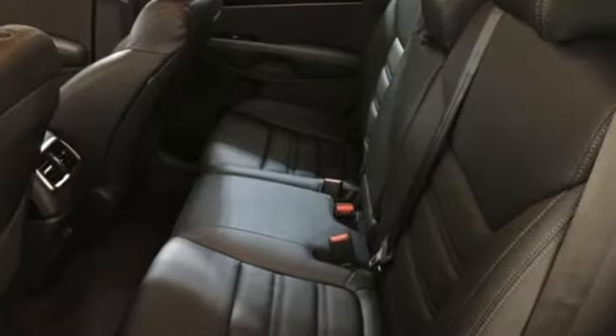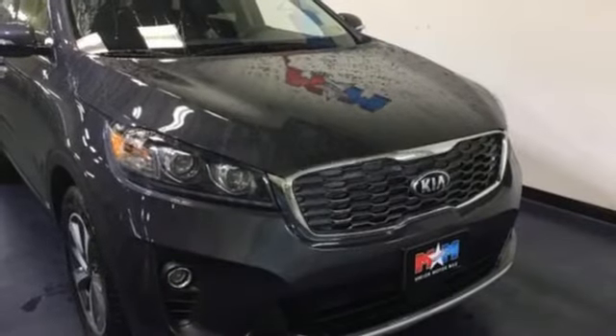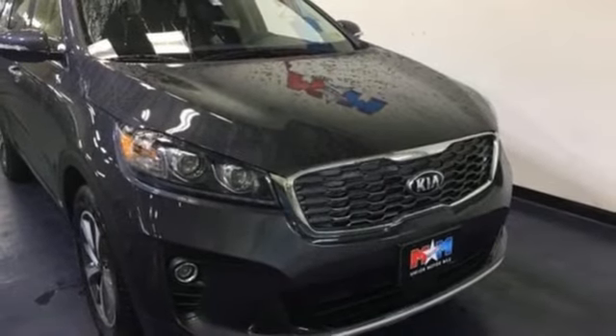Consumer Reports finds the Sorento offers lots of interior space, yet is easily maneuverable and simple to access. Kia — commanding attention. Take it for a test drive today.